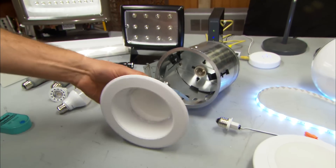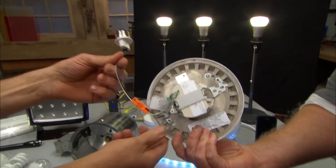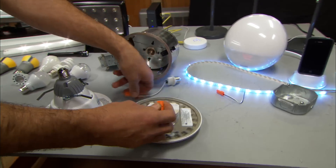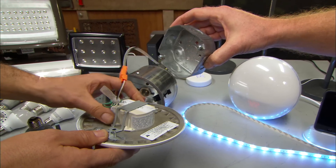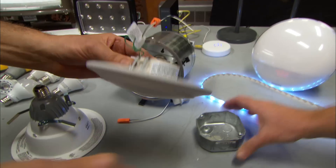We've installed those before, but here's something different. This can also go inside a recessed light, but it can also be swapped out to be hardwired using this changeable plug. So if you've got a ceiling-mounted light, you can replace it with this LED. It's really nice and very low profile.